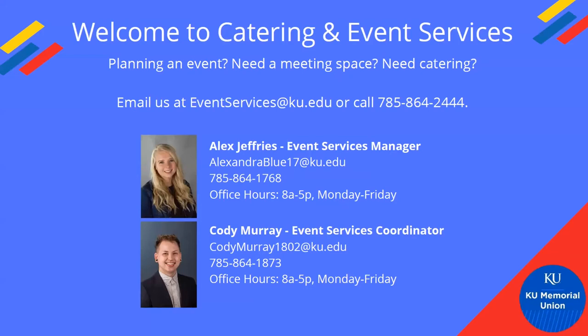I'm going to pass it over to our Catering and Event Services team. My name is Alex Jeffries and this is Cody Murray. I'm originally from Texas, moved here five years ago for grad school and I've been working in this position for just over a year.